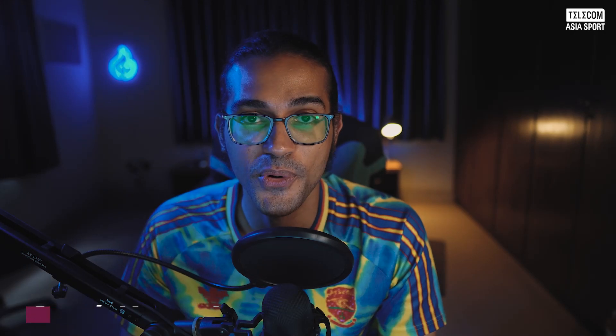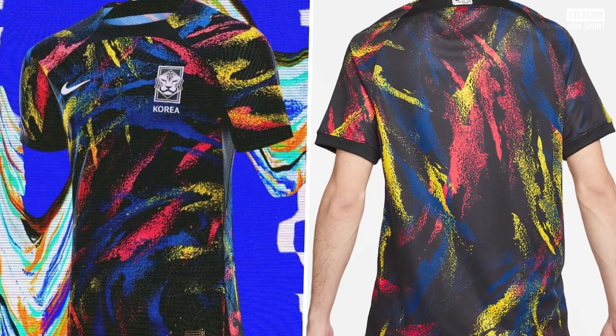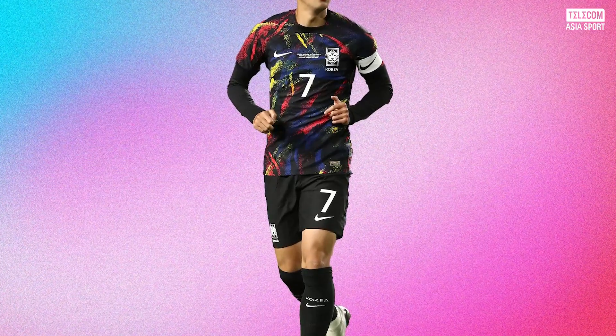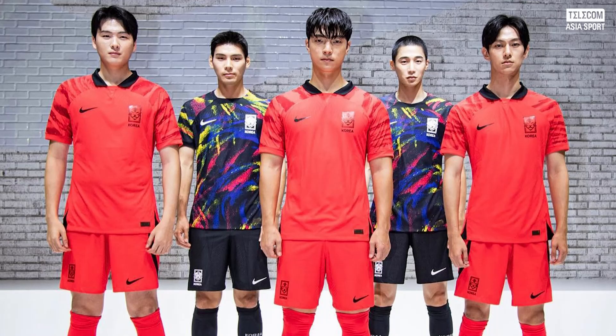Finally, there's the away kit of South Korea. When it comes to festive fun at the 2022 World Cup, no other kit compares to South Korea's away iteration. Its multi-colored streaks and stripes are reminiscent of abstract art and fireworks in equal measure, making for a joyful look with plenty of 90s flair.